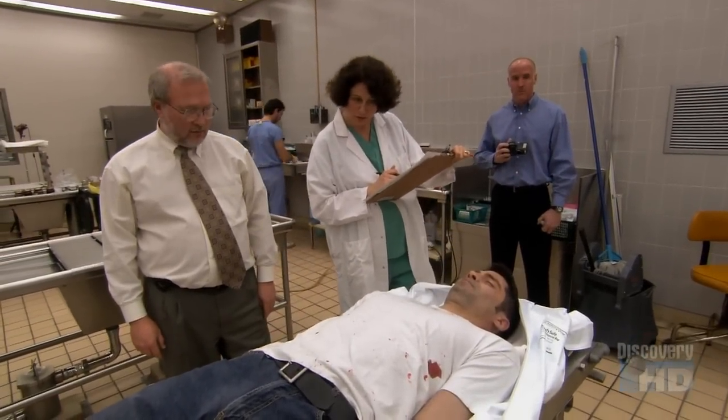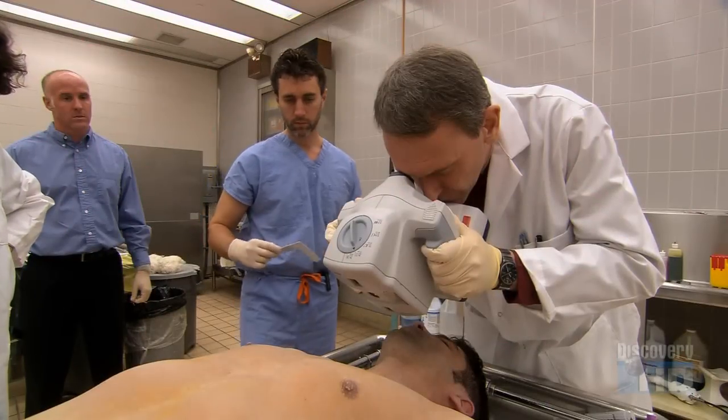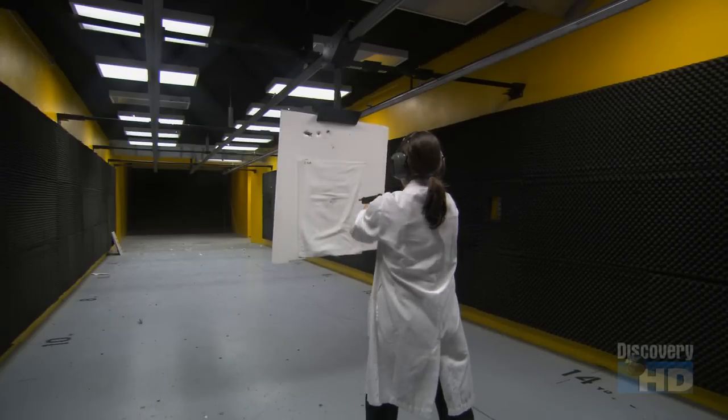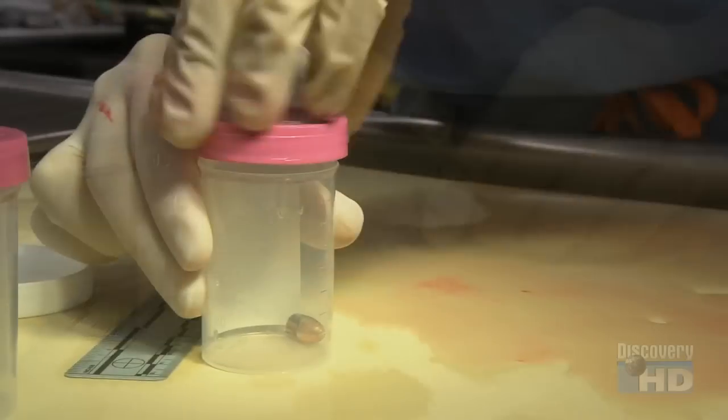Three holes in the shirt. One of the integral links in the forensic chain is the firearms expert. The clues they gather add another chapter to the story.